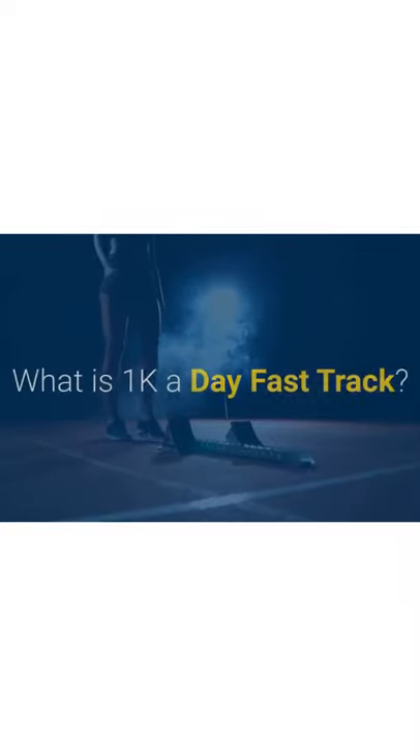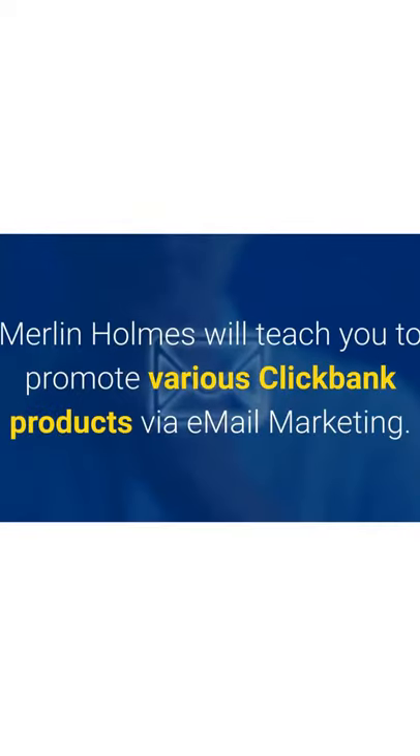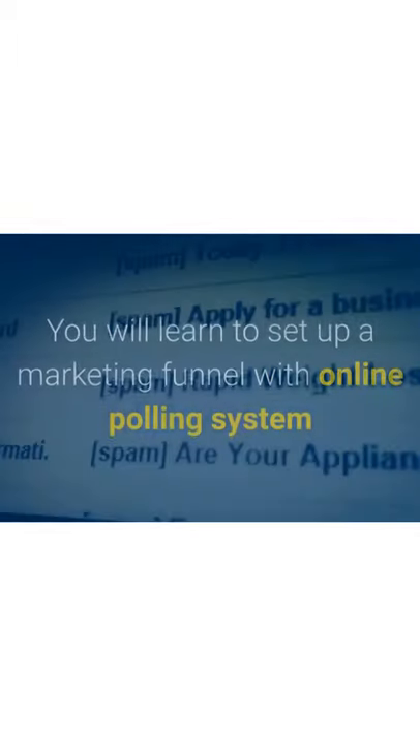What is 1k a Day Fast Track? This is a six-week training course on affiliate marketing. In this program, Merlin Holmes will teach you to promote various ClickBank products via email marketing.